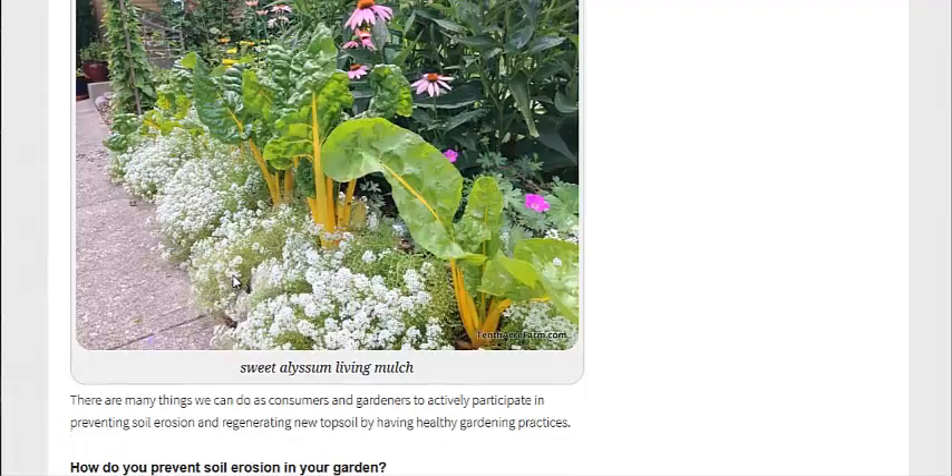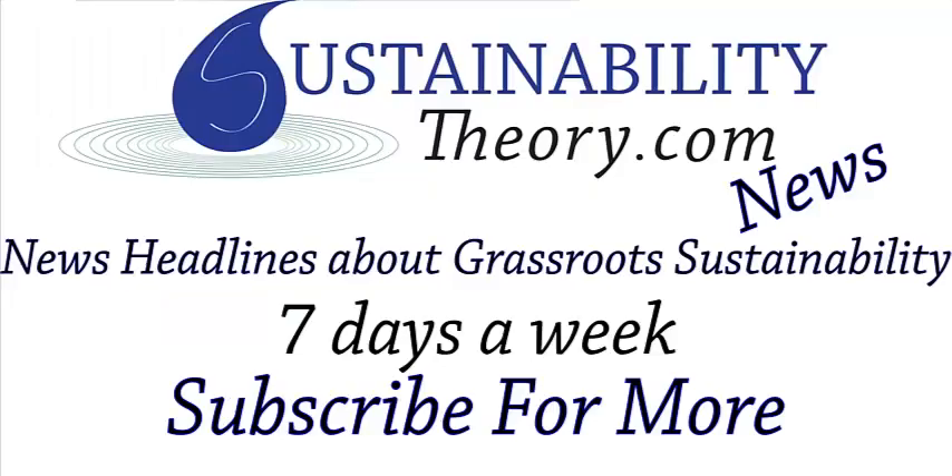There are also other types of flowers and all sorts of living mulches out there for you. I'm going to link to this article in the description, as well as the Scientific American and USDA report. And if you'd like to see more news headlines like this, subscribe to my channel. Have a great day!